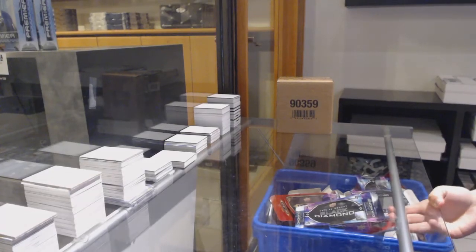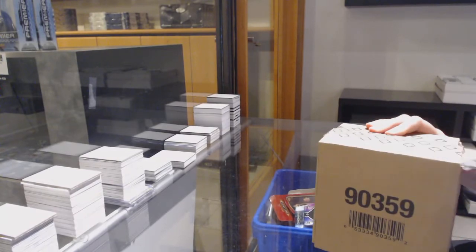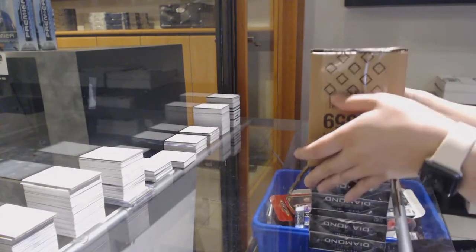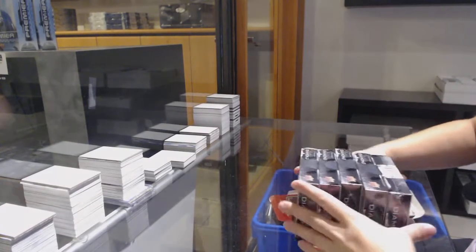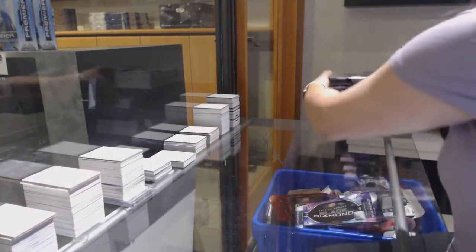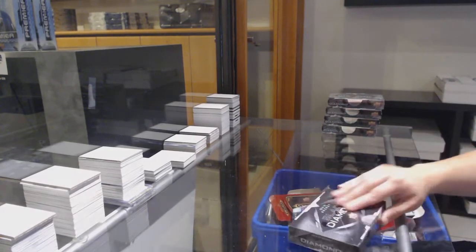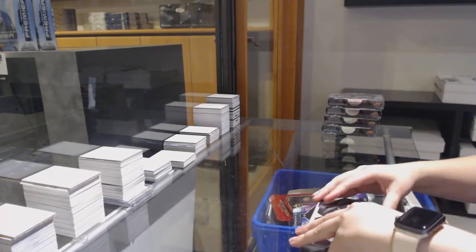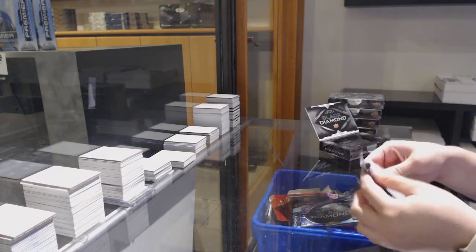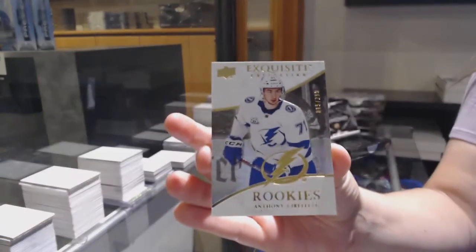Starting off the agency group rig 12,162, we've got the 5-box case rig of 1819 Upper Deck Black Diamonds. Best of luck, folks. It's been a long time since I opened 1819 Diamonds. We've got an exquisite rookie number to 299 for Tampa, Anthony Sorelli.